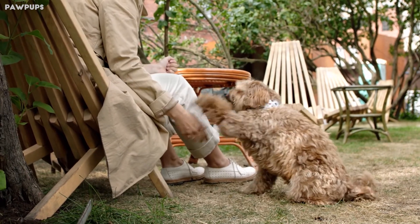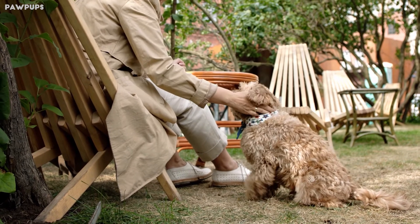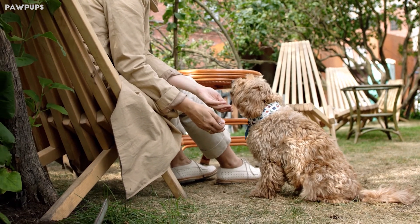House training a puppy or adult dog may seem daunting, but almost any dog can be trained to wait at the door and relieve himself outside, instead of going into the house.